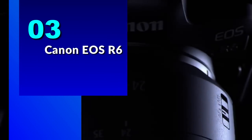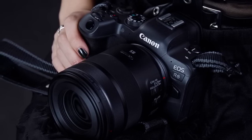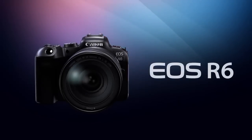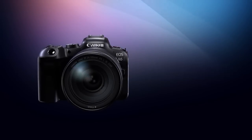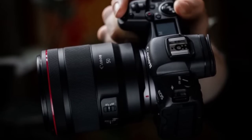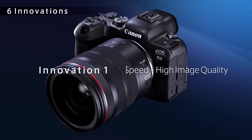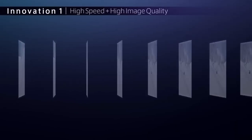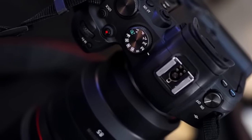Number 3: Canon EOS R6. The EOS R6 boasts a new 20-megapixel full-frame CMOS sensor that captures stunningly detailed images with incredible dynamic range. With the DIGIC X image processor, you'll be able to shoot in any lighting condition with an ISO range of 100 to 102,400, expandable to 204,800. This means you can capture sharp, noise-free images even in low-light situations.